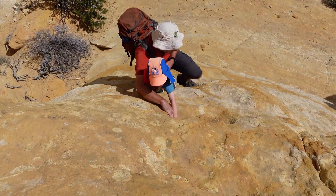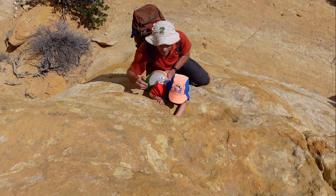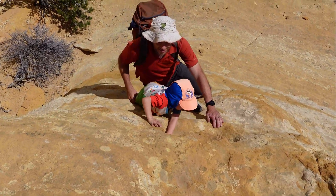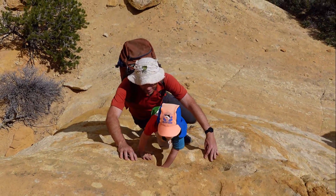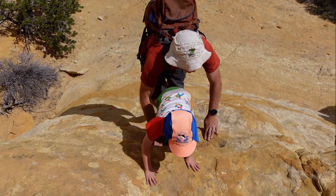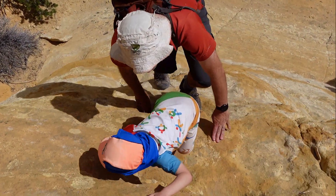The crux of the route is a 15-foot wall with good ledges — not exposed, but you need to give respect to the sandy holds. It's then a case of following the path of least resistance to the top. Note that the high point you're aiming for is a false summit.